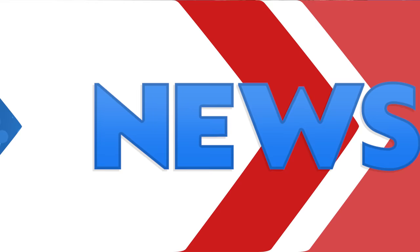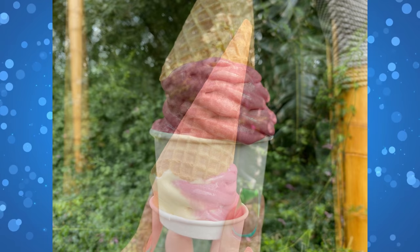Cherry Dole Whip has arrived at Refreshment Outpost in Epcot, replacing Coconut Lime Dole Whip. The cherry is available on its own or as a swirl with pineapple. We ordered both a cherry and a swirl soft serve, but unfortunately they were too soft to be served in cones, so they were put in cups. They cost $5.25 — review available on our website.